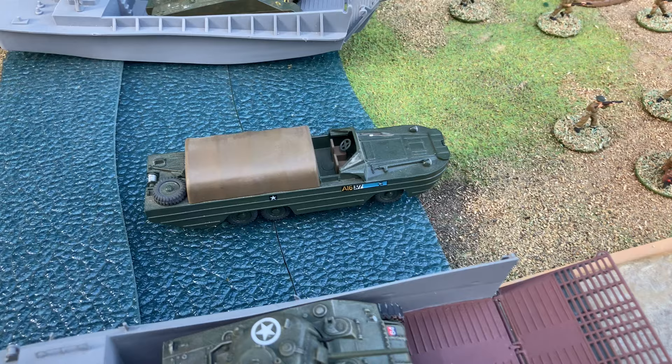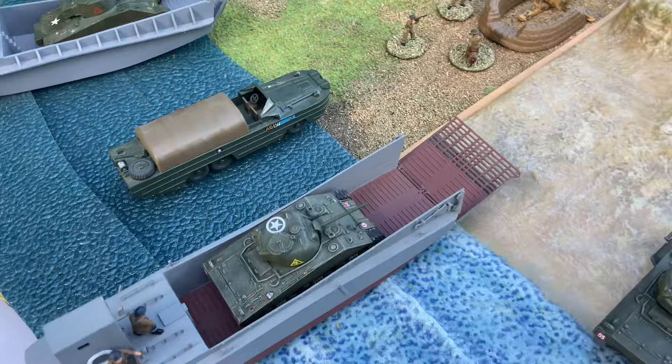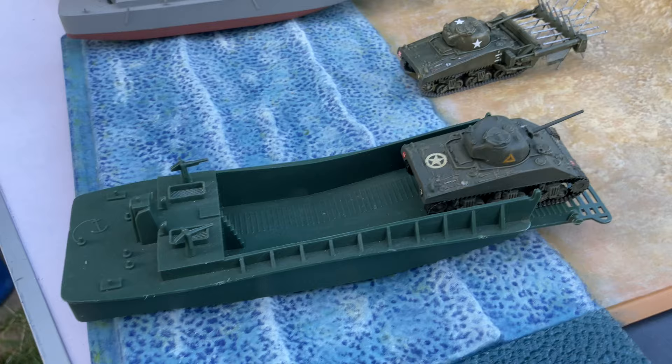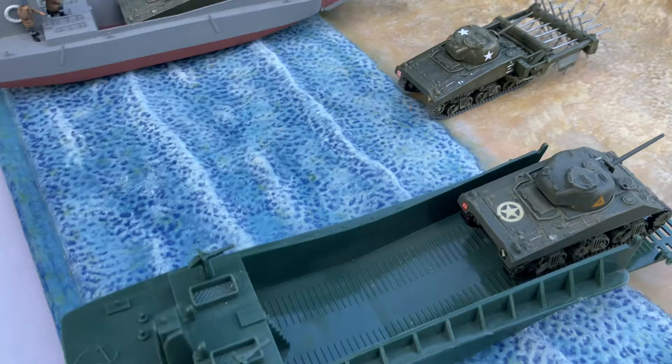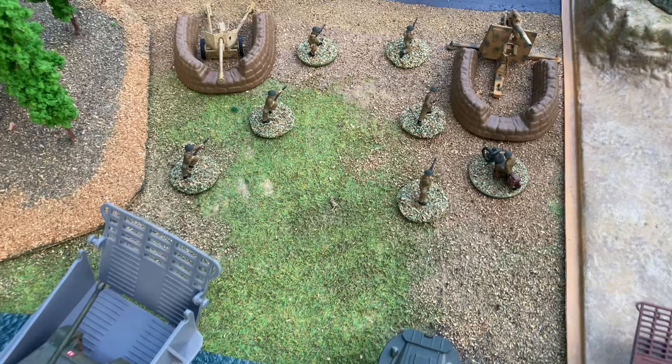Another Airfix D-Day vehicle is the Amphibious DUKW, which would be used for landing supplies. We've also added a couple of the Airfix poly landing craft. We've landed the Sherman tanks and the troops have gone ahead on the beach.